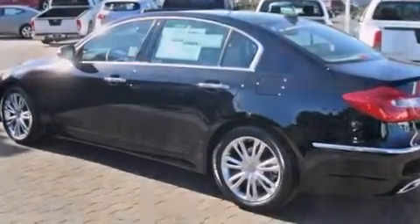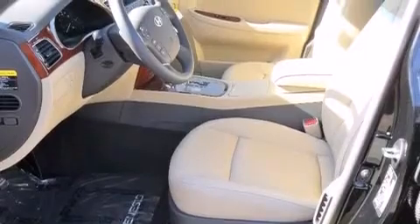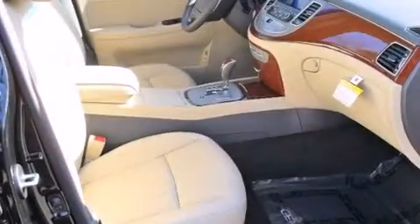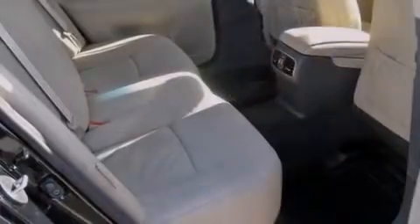Features include Bluetooth cell phone integration, keyless ignition, a low tire pressure indicator, leather seats, side curtain airbags, and air conditioning with automatic climate control.